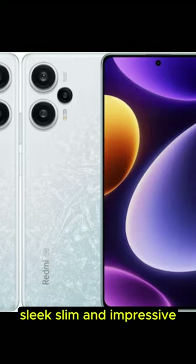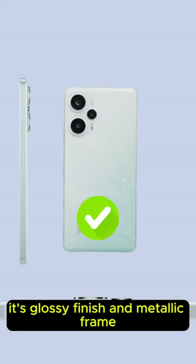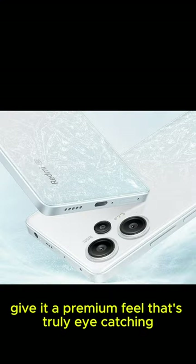First off, the design. Sleek, slim and impressive. Its glossy finish and metallic frame give it a premium feel that's truly eye-catching.